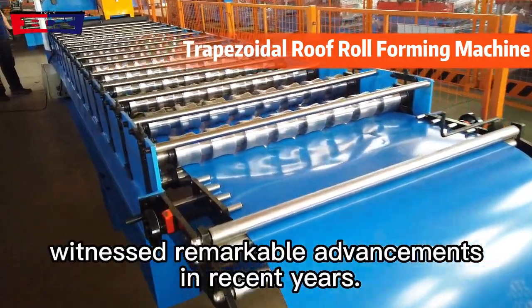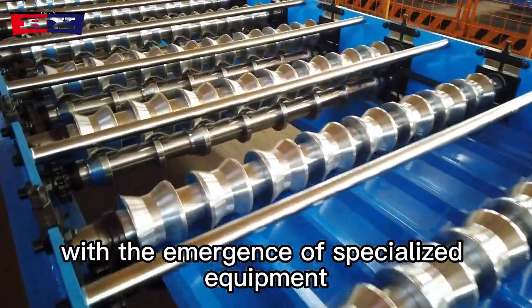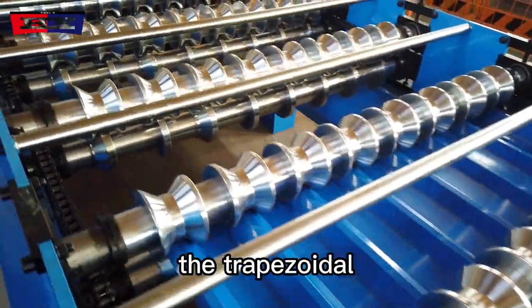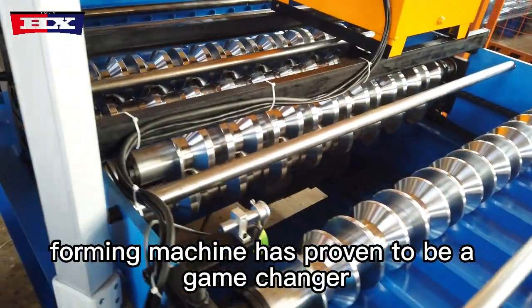The roofing industry has witnessed remarkable advancements in recent years, particularly with the emergence of specialized equipment designed to streamline the manufacturing process. Among these innovations, the trapezoidal single-layer roof roll forming machine has proven to be a game-changer.